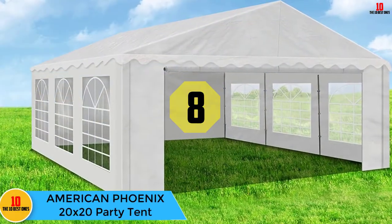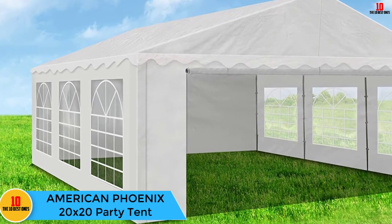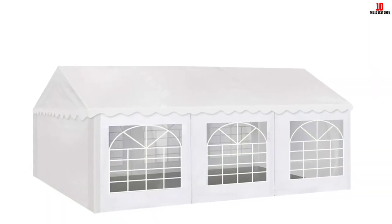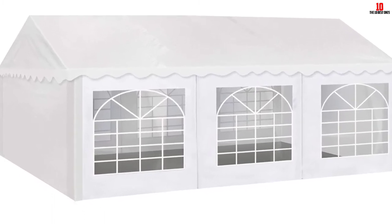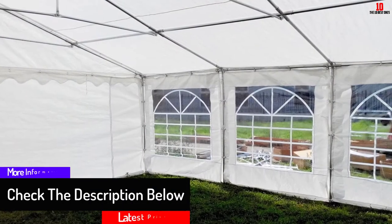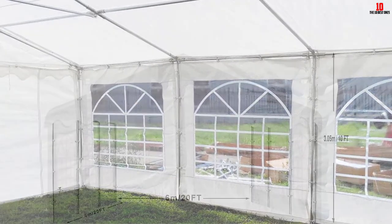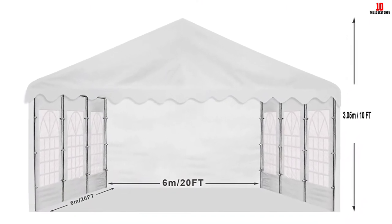At number eight we have the American Phoenix 20 by 20 Party Tent. If your event is to last a long time, you want a tent that lets in sufficient amounts of light through large windows. This tent's plastic windows stand out and let in great light. The tent in its entirety is also heavy duty and endures the test of time, with a tough and long-lasting framework complemented by durable metal bases and metal connectors.